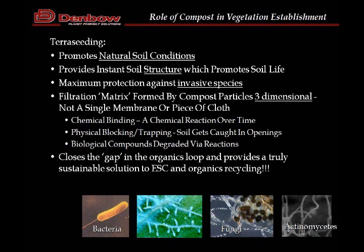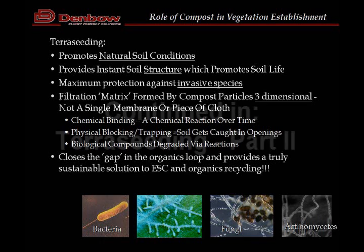Filtration is really more on the erosion or sediment control side. Our next webinar will be on using compost for erosion and sediment control. There are some really interesting things that compost can do in terms of chemically reacting over time with things like hydrocarbons and being able to filter runoff.